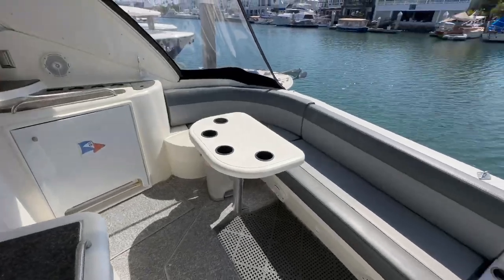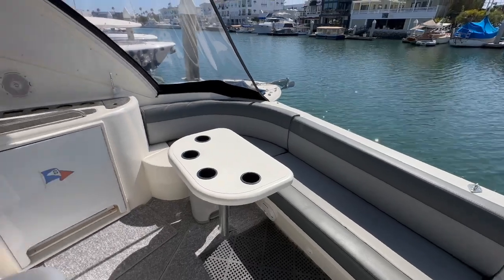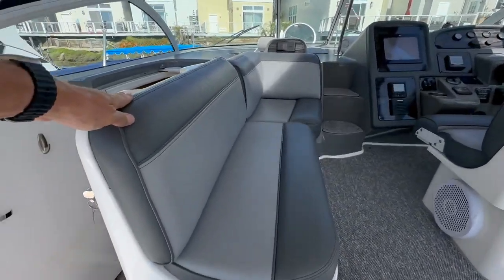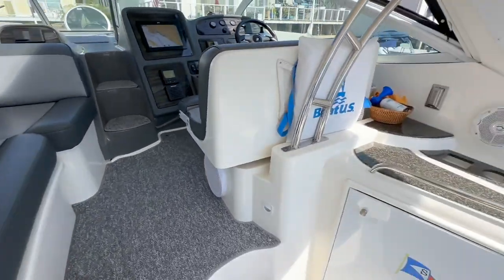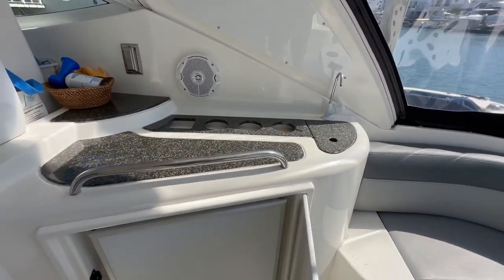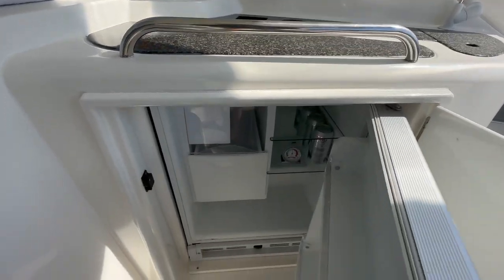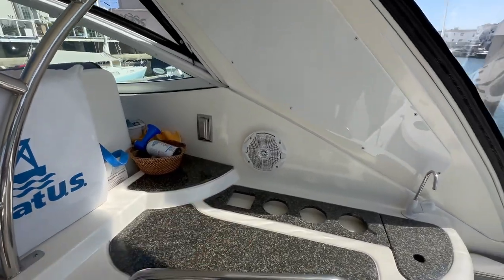This boat really is fabulous for its year. All of the upholstery has been redone with very high quality materials. Here's our wet bar area. We have a little sink, bottle storage, and a refrigerator in immaculate condition. We also have a 110 outlet.